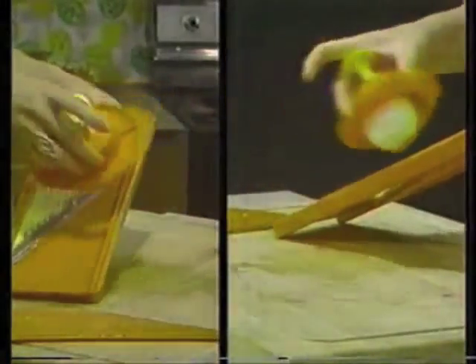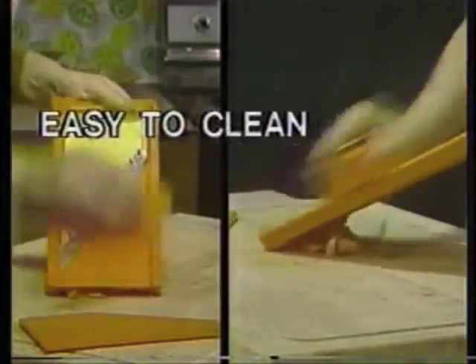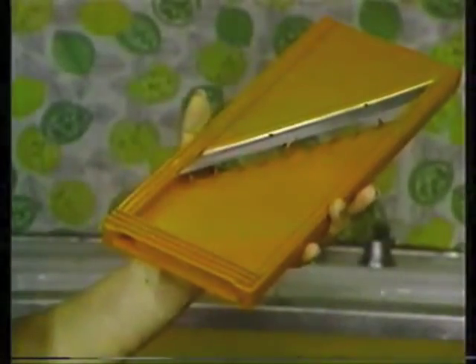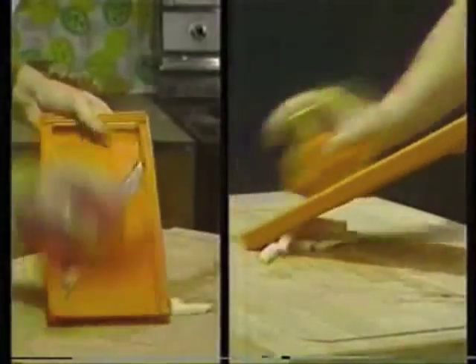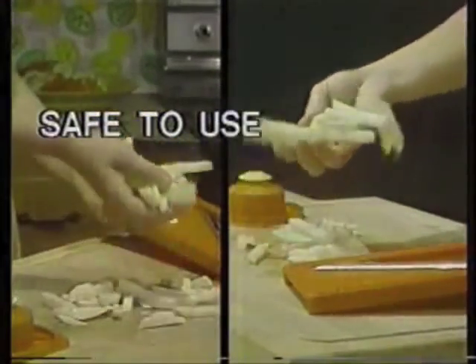With Miracle Slicer, you can chop all the onions any recipe calls for and never shed a tear. You can even dice tomatoes cleanly — just try to do that with a knife. Change blades again, and you can make some of the best french fries you've ever seen. It's quick, it's easy, and it's so safe to use.